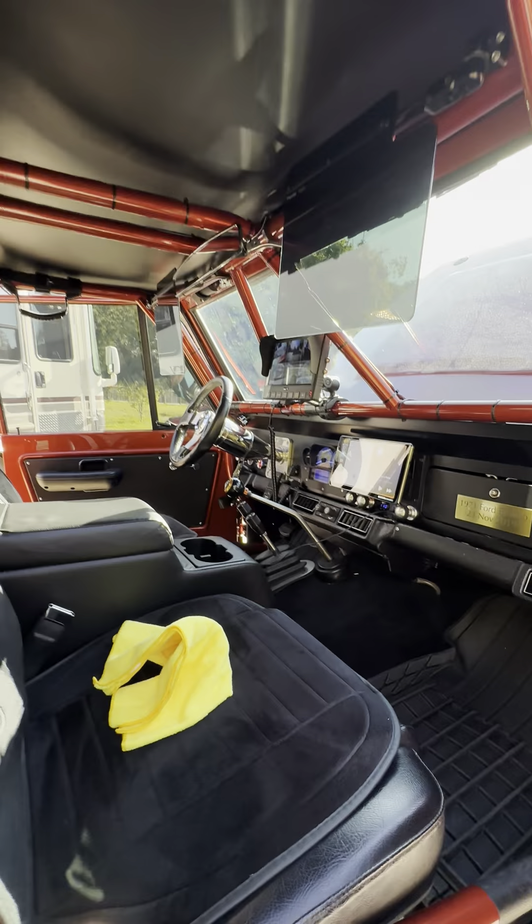Another interesting feature of the vehicle is that you have cameras in lieu of mirrors. You have a camera here, and a camera here for your blind spot, and then you have the frontal cameras. There are six cameras total with a commercial-grade DVR.